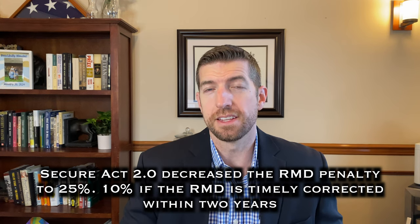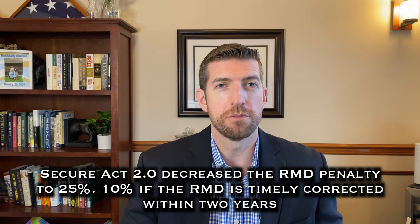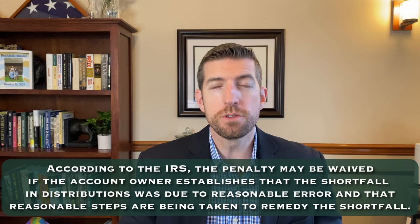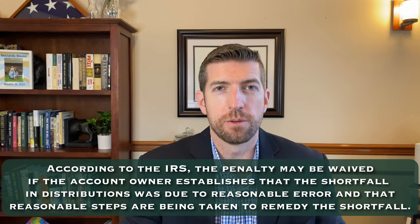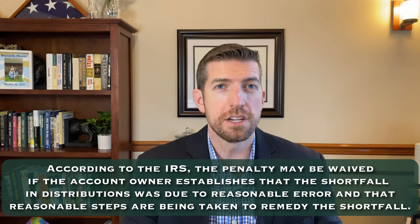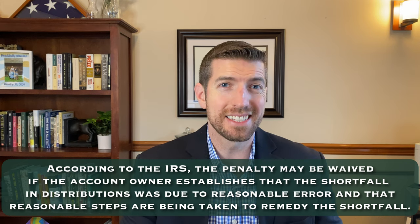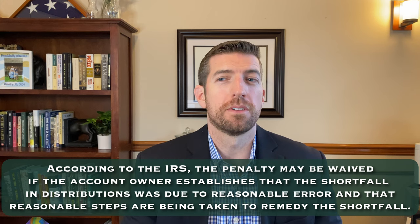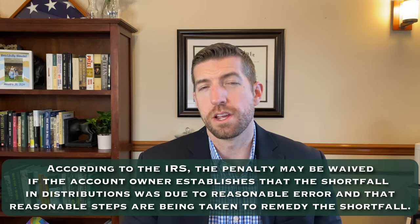Fortunately, this is an area where the IRS can grant you penalty abatement — they can waive that penalty. You need to show that the error was due to a reasonable cause. Maybe it was your first RMD and you're brand new, or maybe you had a sickness that year. We have to give them a reasonable cause for why you missed it.